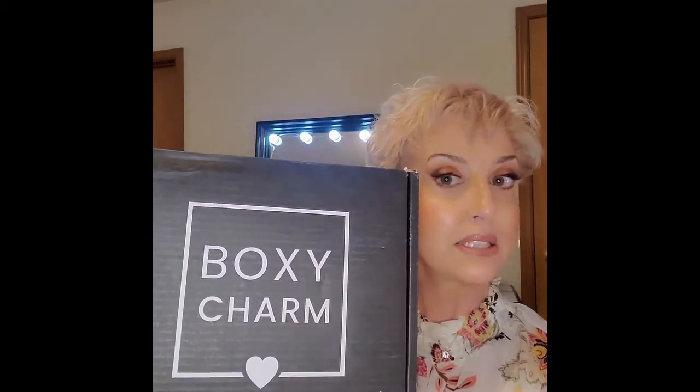Welcome to my channel Living Your Best Life, I'm Cindy Smaha. I am so excited today because we are going to do a BoxyCharm unboxing and this is going to be great. Before we get into unboxing, please be sure to subscribe to my channel and click that little bell so you'll be notified of all my future uploads. If you like this video please give it a thumbs up, and leave me a comment — that's how you can enter the giveaway.